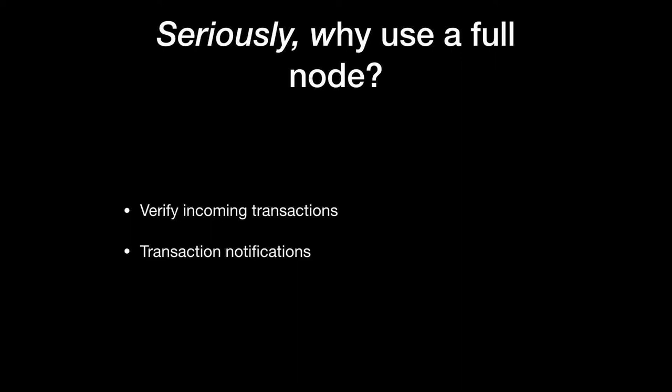So seriously, why do we need a full node? Probably the biggest, most obvious reason is to verify incoming transactions. Someone sends you coins and you want to make sure they're really coins, not counterfeit, and that they adhere to Bitcoin rules. The other reason, which is a little counterintuitive, is just to be notified that you received a transaction. The Bitcoin protocol has no built-in way to notify Bob that Alice sent coins — Bob has to scan the network. So that's another thing a full node does for a user.